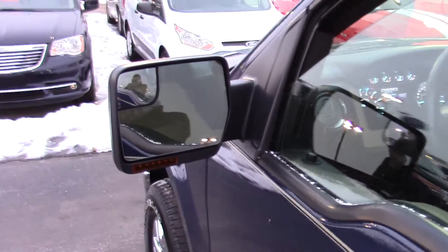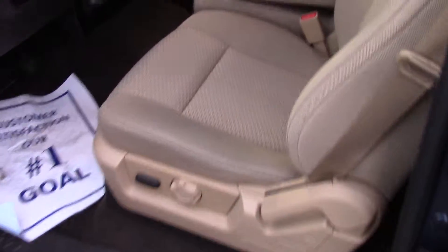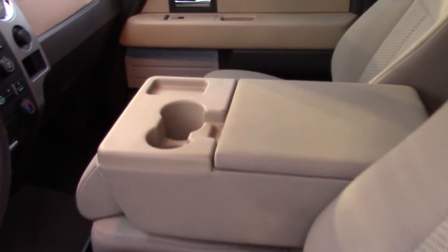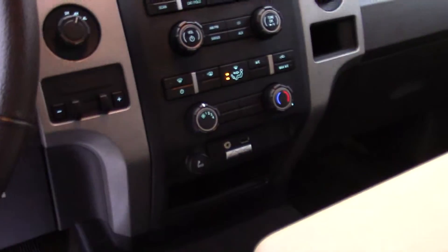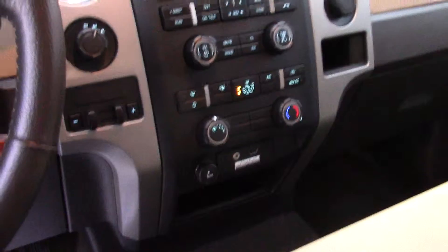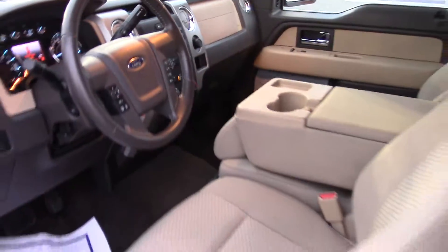It has the integrated blind spot mirror and folding mirrors, power driver seat, and it is the 40/20/40, so you do have the flip-down center console. It has the SYNC system with line-in, Bluetooth connectivity, and CD player. 31,868 miles on it.